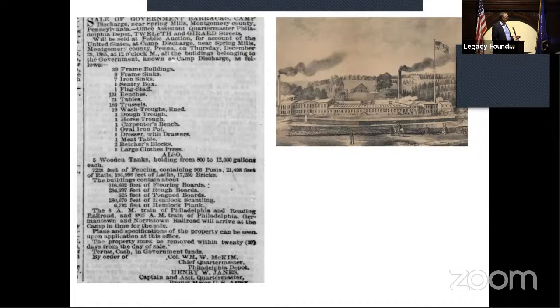The sentry box has an interesting story too, which I'll mention more about in a minute. After the auction, the land reverted to the prior owner, returning to being farmland and pasture land.